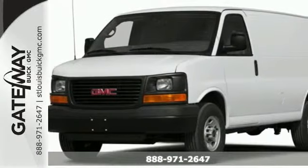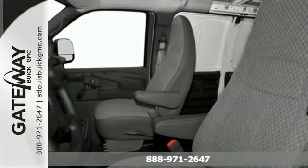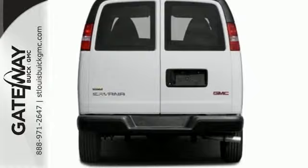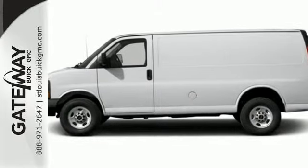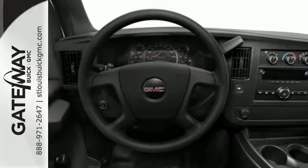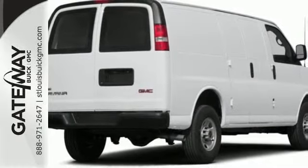Here's the 2015 GMC Savannah. Access is easy with the swing-out doors. The accommodating interior can handle your transport needs, whatever they may be. Plus, you and your passengers will feel secure with the included StabilaTrack, a tire pressure monitor, and daytime running lamps. It's perfect for your business or large group. Check it out today.